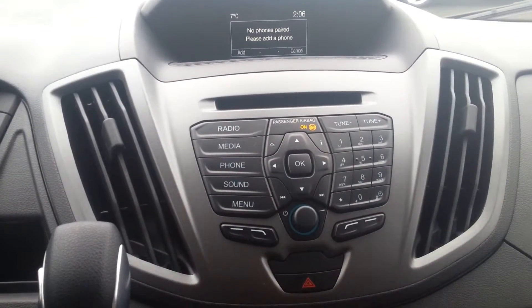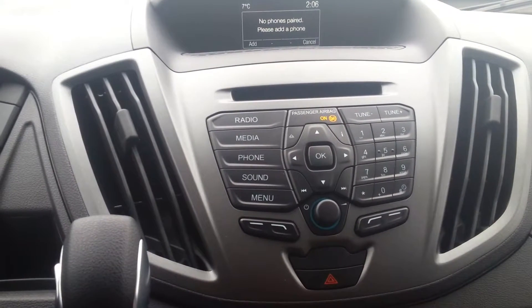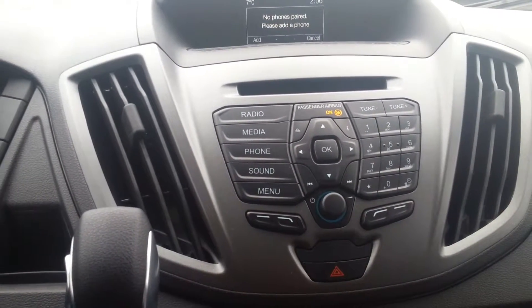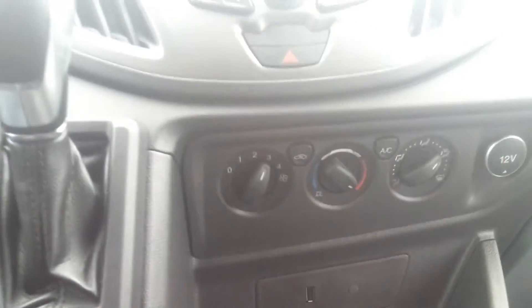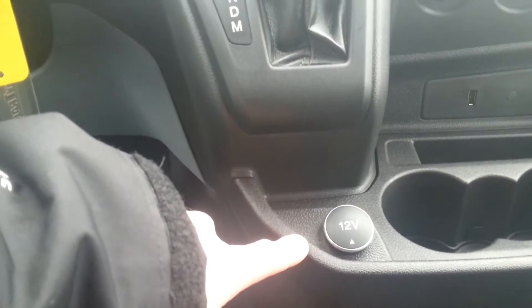Inside you have the center console area. This is your entertainment system — AM FM radio and CD player, letting you play those old classics. Your climate control is down there, and there are 12 volt outlets, one down here and another one just below the automatic transmission selector.